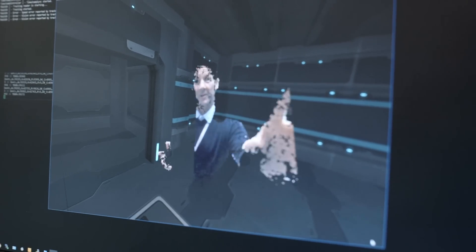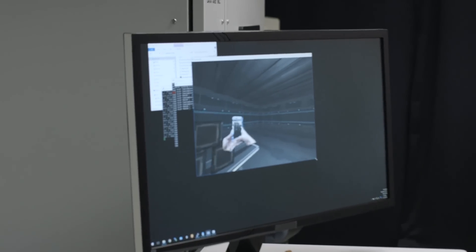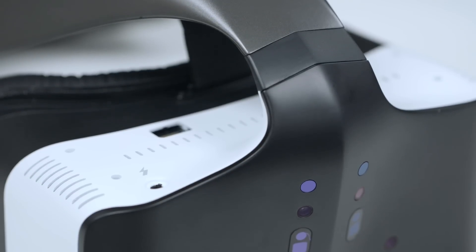Intel says a second, updated Project Alloy headset is coming sometime in the new year with better internals and a sleeker design. It will have the newer Intel Core processor, Kaby Lake, an improved computer vision chip from Movidius, and the option for a discrete graphics card.